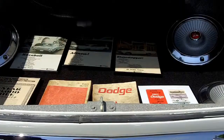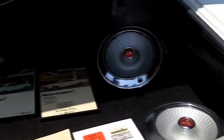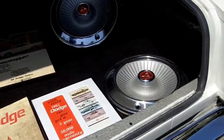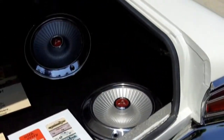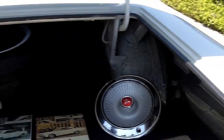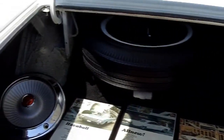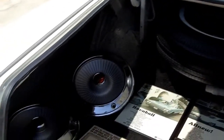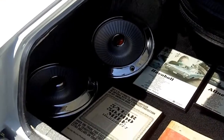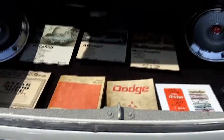If you look in the trunk, we have the original hubcaps like I told you before. If you look at the quarters, it's all the original undercoating. And the jack that came with the vehicle — not a floor jack, but the original jack. The spare looks like it's never been used. This car is just unbelievable. You don't find them like this. I haven't even seen restored ones look this nice. Even the trunk light works.